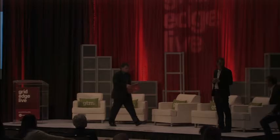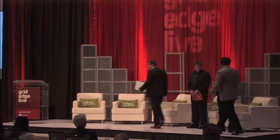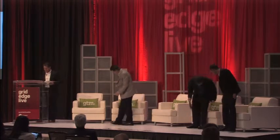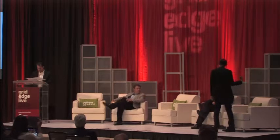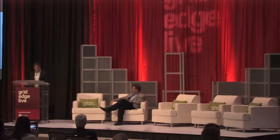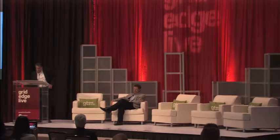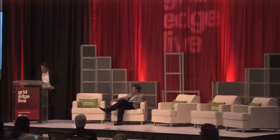Coming up on stage is Michel Lossier from NB Power and Bud Voss from Imbala. Thanks for having us, and thanks to Imbala and Greentech for this opportunity. It's great learning in this beautiful place.